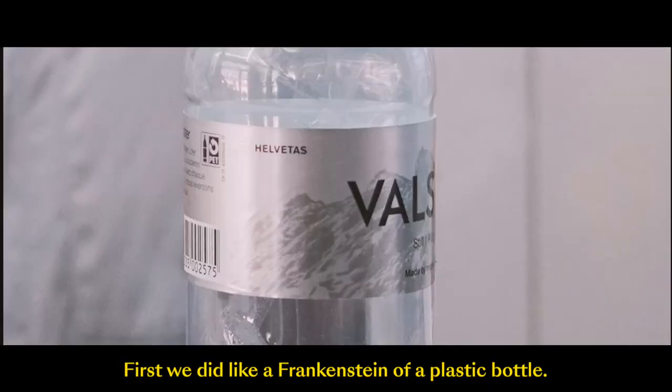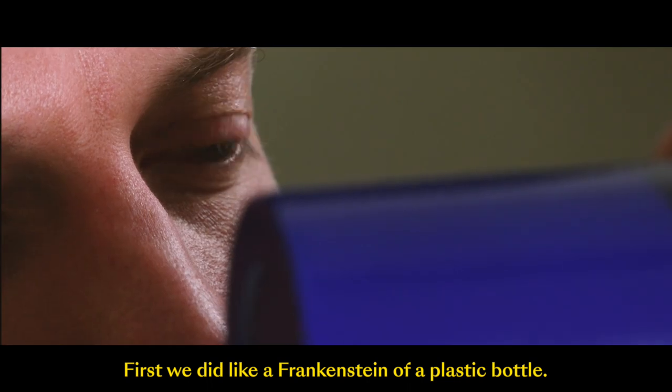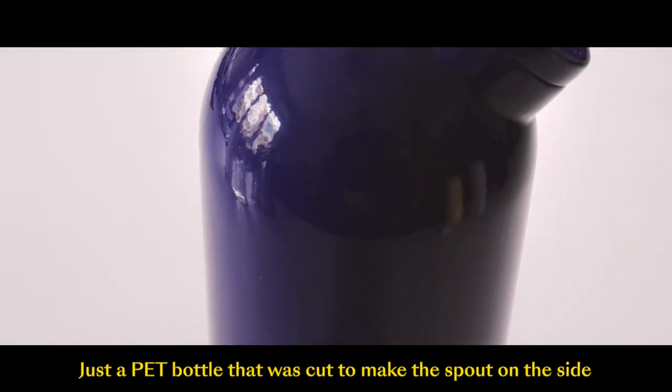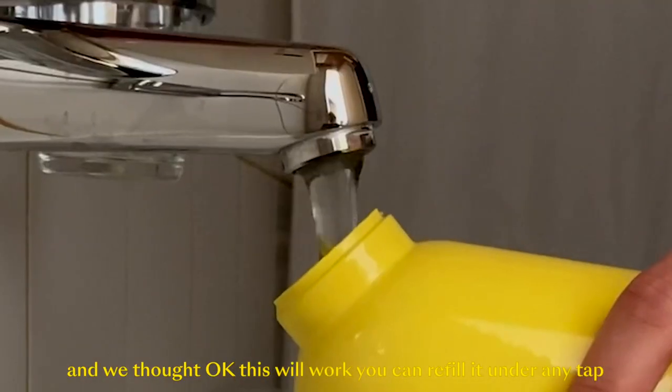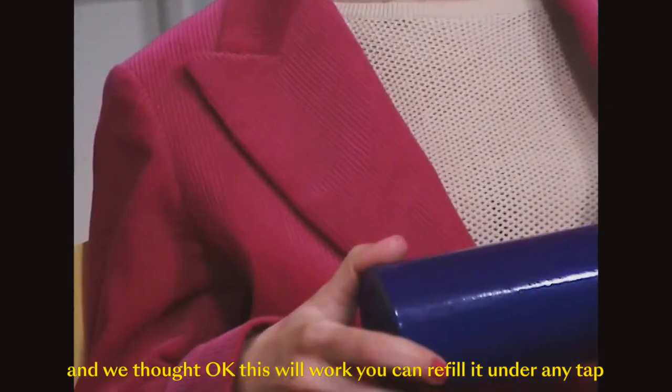First we did like a Frankenstein of a plastic bottle, just a PET bottle that was cut to make the spout on the side. And we thought, okay, this will work. You can refill under any tap.